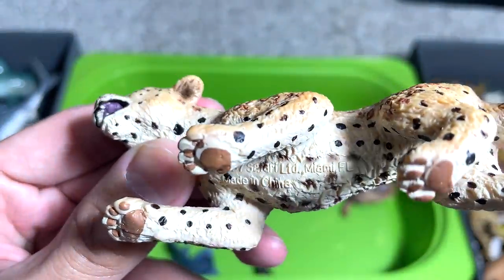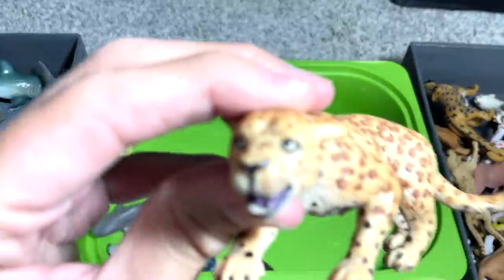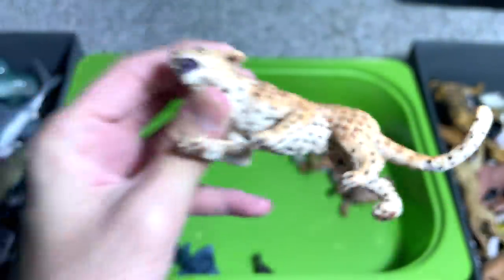What is this? Jaguar — I beg your pardon, a leopard. It does not look really good, I must say.